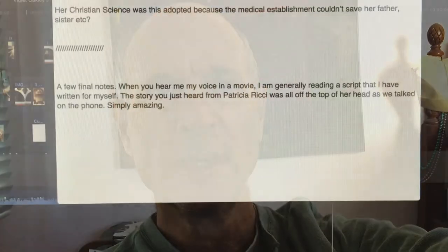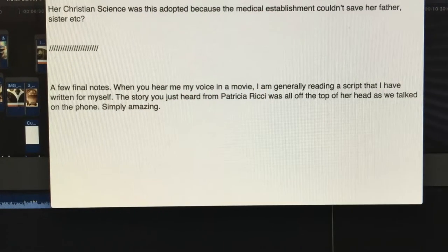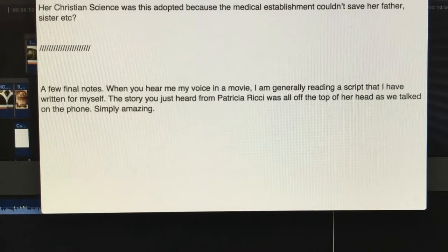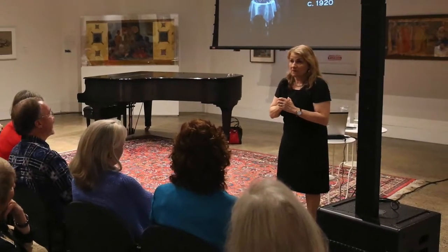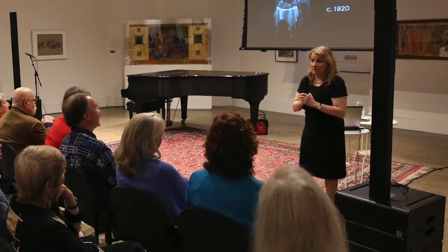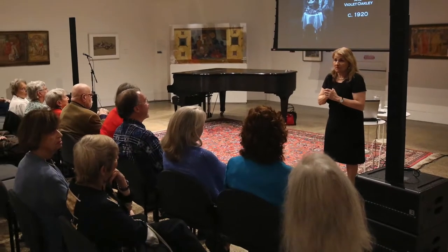A few final notes: when you hear my voice in a movie, I am generally reading a script that I have written for myself. The story you just heard from Patricia Ricci was all off the top of her head as we talked on the phone. Simply amazing.